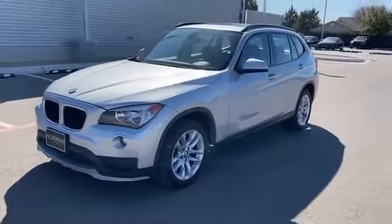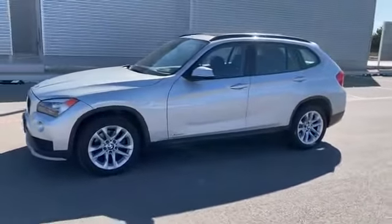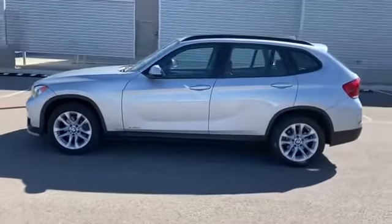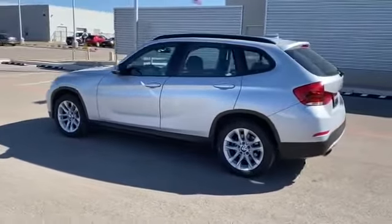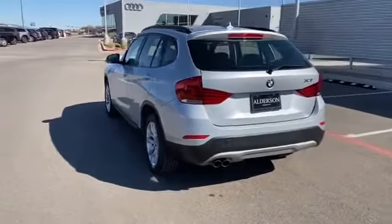2015 BMW X1 with less than 66,000 miles on the odometer. This SUV offers space as well as power and performance. It looks as sharp as it performs, with stylish features which include side view mirrors with turn signals and a turbocharged engine.